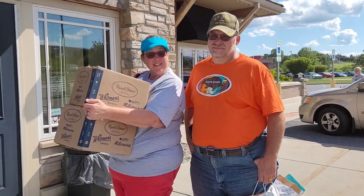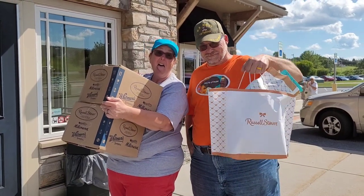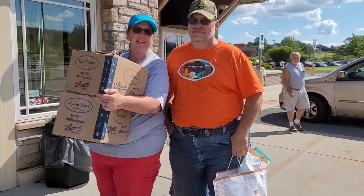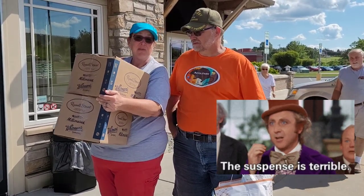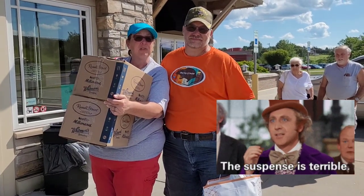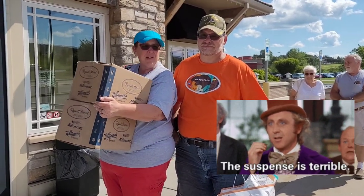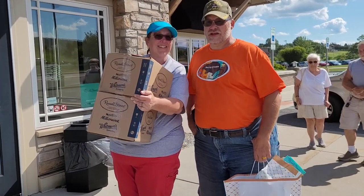It was a successful trip — look at all the stuff we bought! It's about 100 degrees outside so we have to get it into the air conditioning so it doesn't melt. Willy Wonka has nothing on us! Thank you very much for watching — please subscribe, like, and comment below. Tell me what's your favorite kind of chocolate! Have a wonderful day, take care, bye!